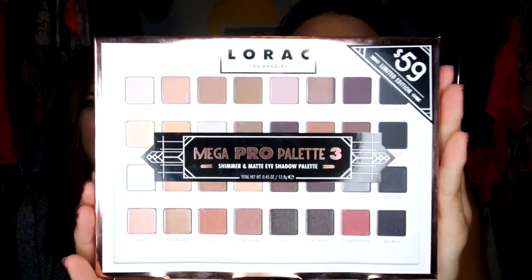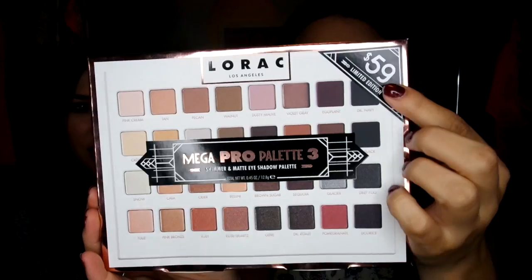So we're going to swatch all 32 colors for you guys. This is the box that it comes in, it's really cute — that'd be a good gift, you could literally just throw a bow on it for Christmas. It's $59 and it's only sold in Ulta stores. The kind of sucky thing is you can't even buy it online at Ulta; you have to buy it in the store.